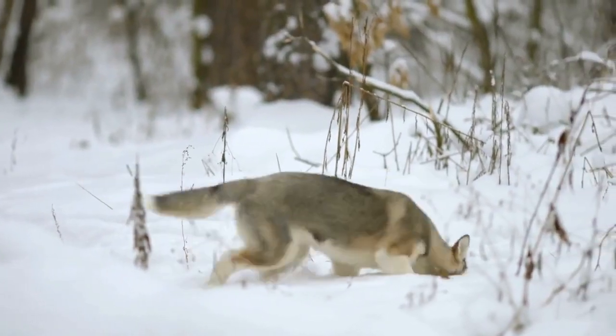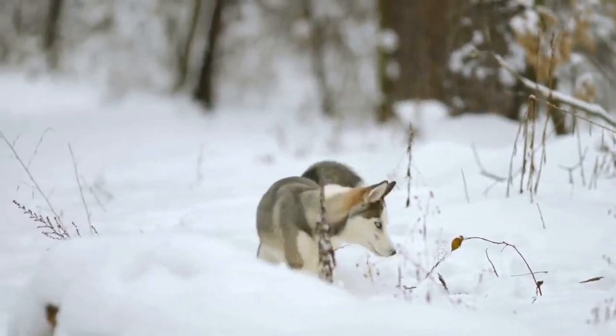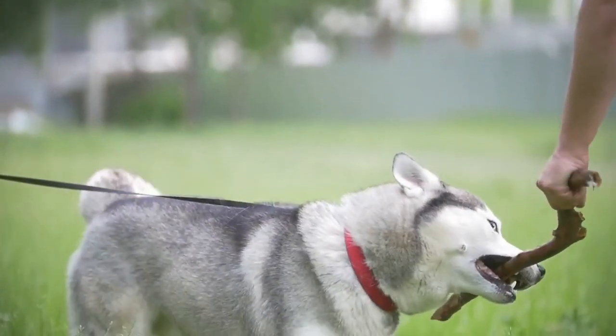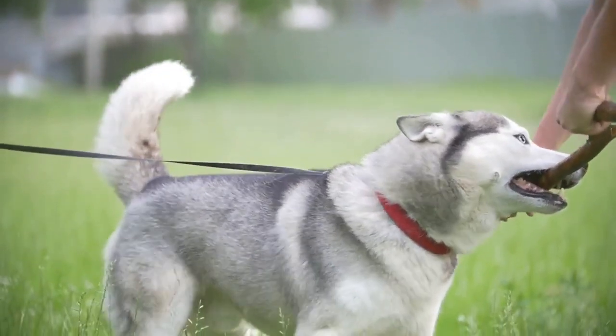Keeping a feeding schedule will help you with potty training. Take your puppy to potty after he is done eating. When a puppy is accustomed to a schedule, he will poop on a schedule too.